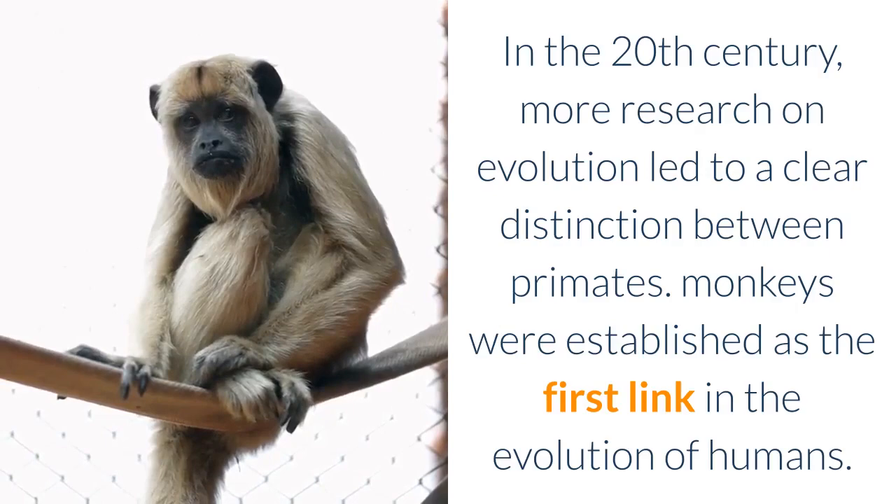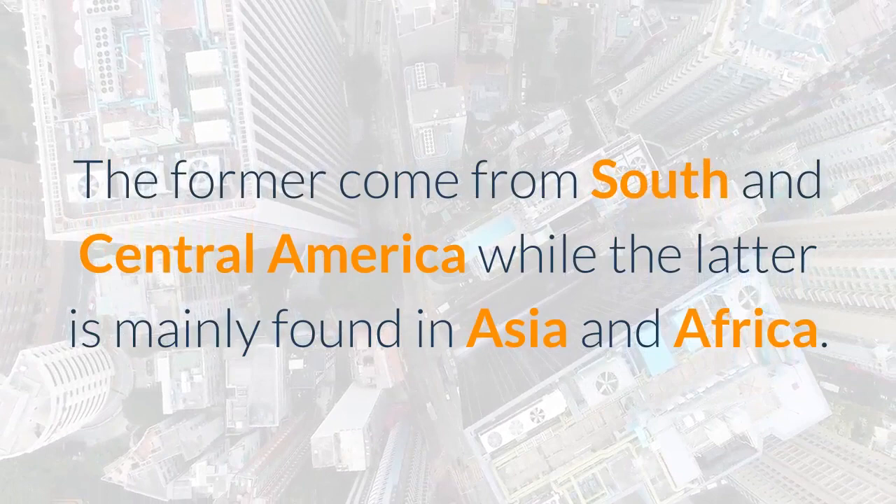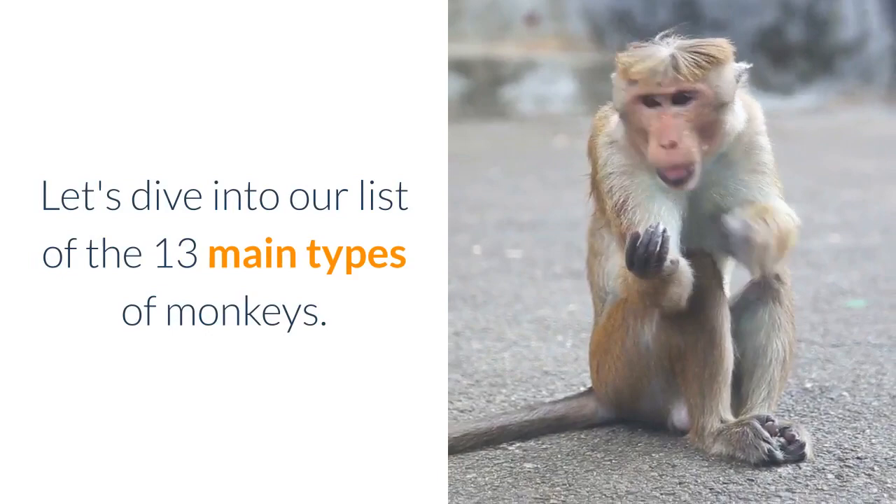There are two main types of monkeys: New World monkeys and Old World monkeys. The former come from South and Central America, while the latter are mainly found in Asia and Africa. Let's dive into our list of the 13 main types of monkeys.